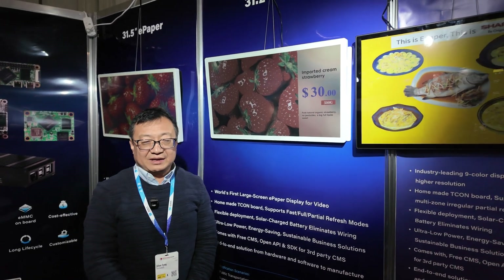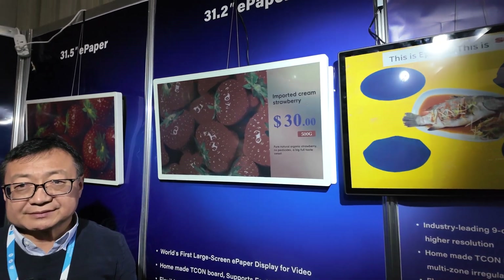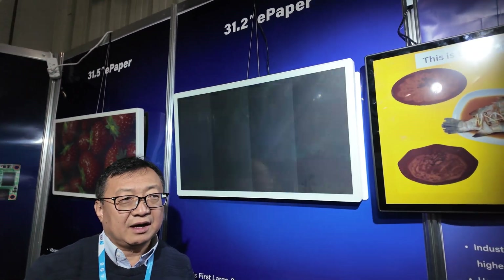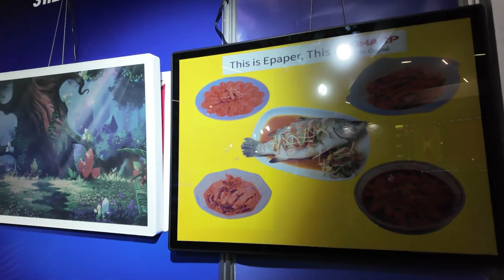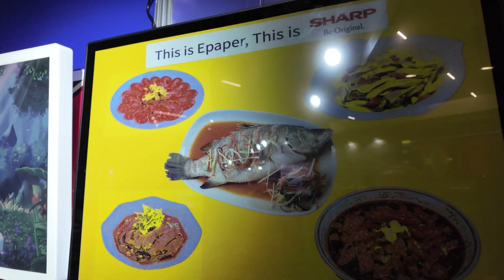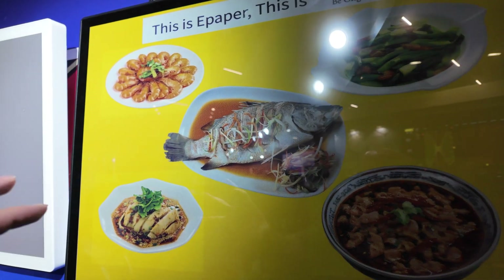ePaper can play video — that is very unique. How soon do you think it could be in mass production? I think it could be in two months. And here is also the partial refresh, very attention grabbing.